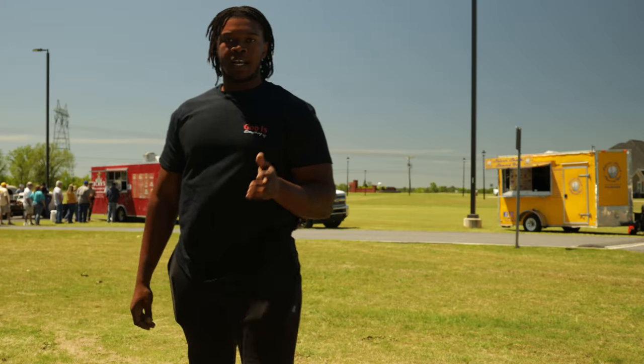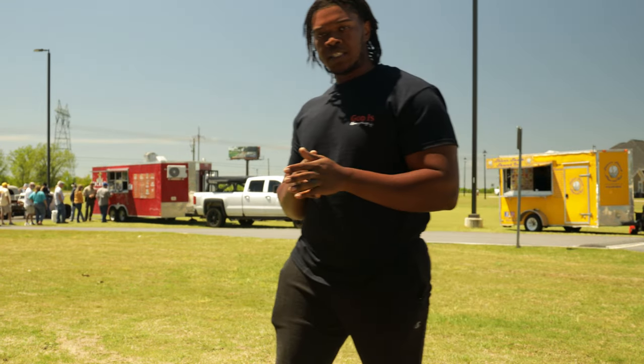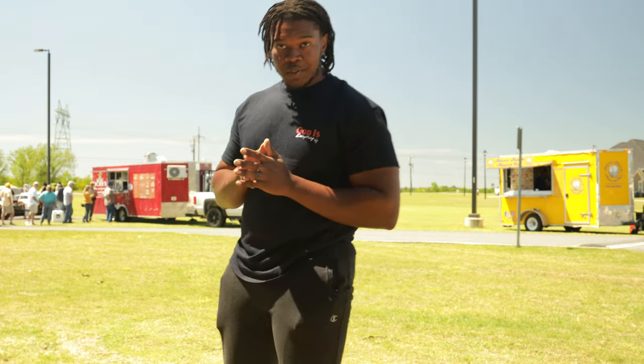All right guys, we're getting ready to grab something to eat from Ricky's Tacos man. I already had Ricky's Tacos - the food is super good. Y'all stay tuned, we're going to give y'all a review on it. Hopefully y'all enjoyed this - I actually decided to do some talking in this one for y'all.